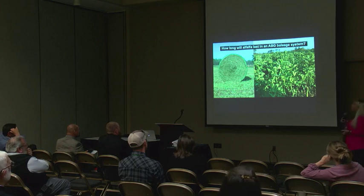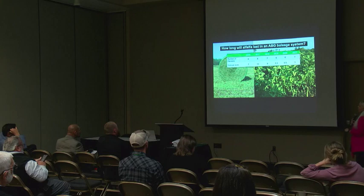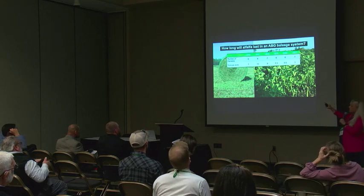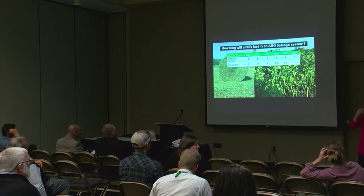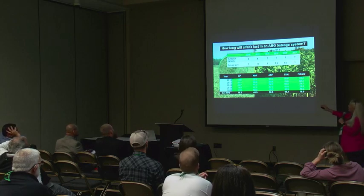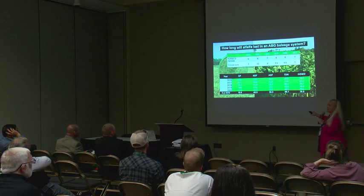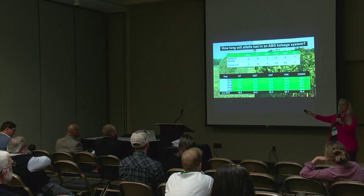How long will alfalfa last in the deep south? Our data shows it really follows standard alfalfa production nationwide. The quality work showed that the establishment year had lower quality, but we saw increased yield continuing after that. Even in year five at 17% crude protein in a beef system, we're still happy. Another evaluation looked at alfalfa-bermudagrass mixtures under grazing systems, examining nitrogen contribution and the impacts of grazing on alfalfa. Again, the mixture outperformed the bermudagrass monoculture.